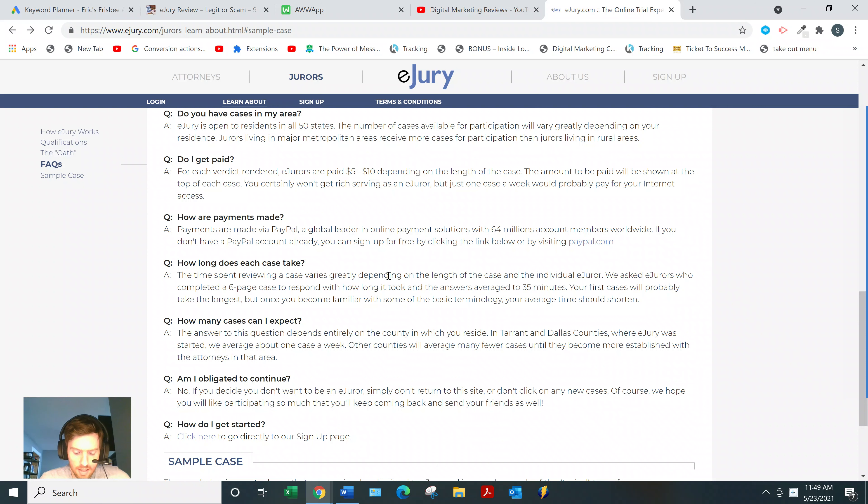Looking at other reviews, people basically said the same thing over and over. Someone signed up over a year ago and didn't get any trials — that can happen as well. It all depends on your demographic and where you live, since it's based on demographics. One reviewer said they loved reading about the cases because they were already interested in criminal law, but it's not enough to pay the bills — which is basically the consensus.